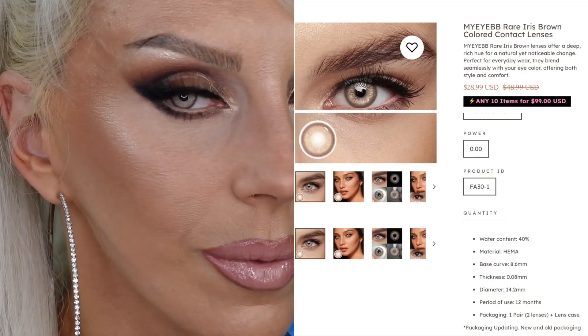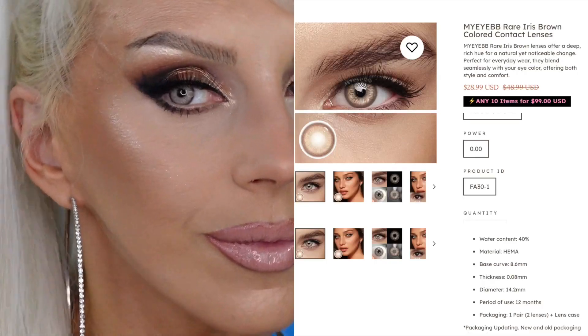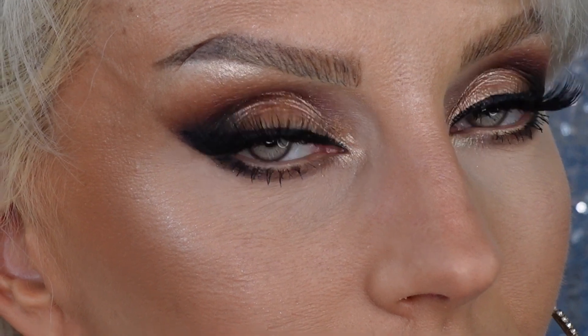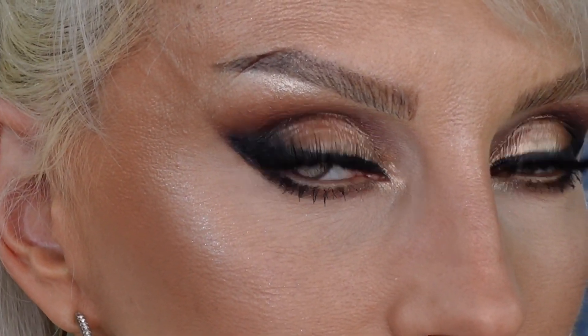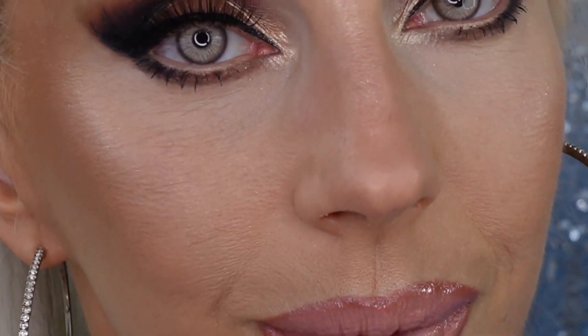Next is Rare Iris Brown. I reviewed a similar color before — Rare Iris Gray. These look almost husky. The pupil hole is small and the color is really striking and light. The limbal ring is dark, so that contrast creates a really cool look. They could pass as a natural color, but they're really really light — it's brown but they kind of look grayish. They're really pretty.